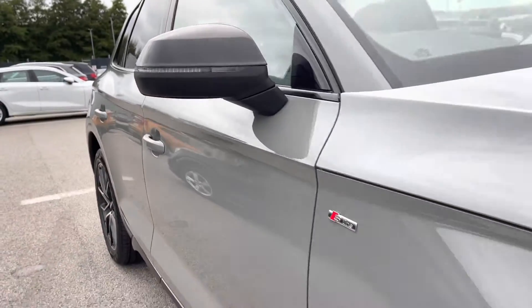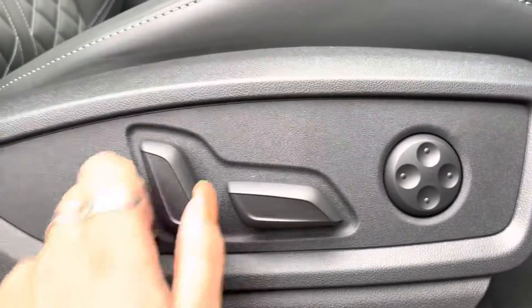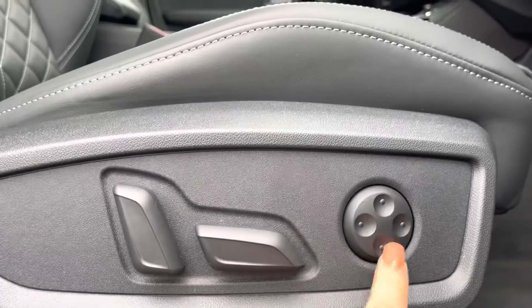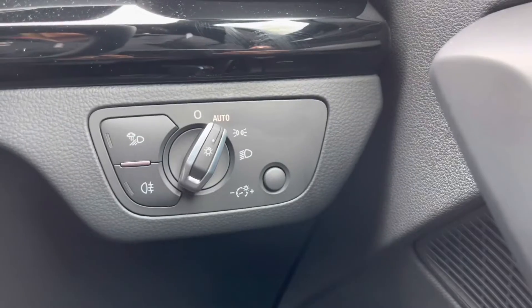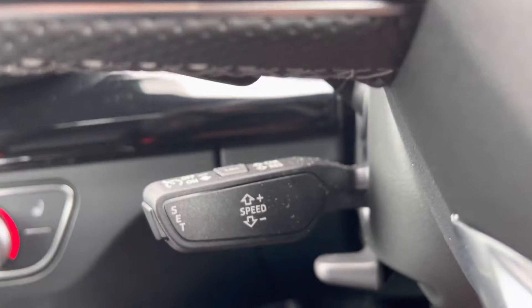Now I've finished the full 360, I'm going to take on a more in-depth interior tour. Electrically adjustable front seats and four-way electric lumbar to create that perfect posture for you. It also comes with a Bang & Olufsen sound system, completely transforming your in-car entertainment.